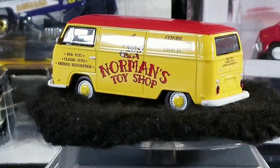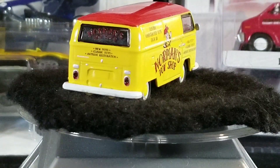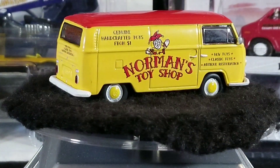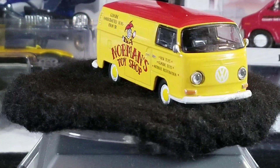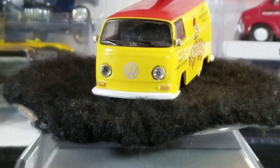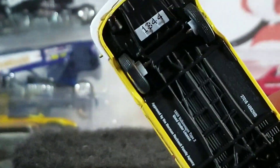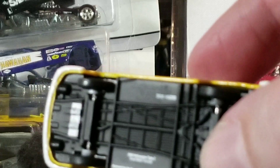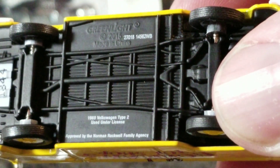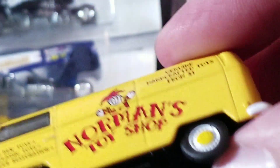Here we are — Norman's Toy Shop, Genuine Handcrafted Toys. It says Norman's on the back. 'Toys from one dollar, new toys, classy toys, antique restoration.' Pretty cool piece. I think it's got rubber wheels — skinny rubber wheels. There's a number on the bottom if you care about that. Looks like it might be a plastic base. Pretty neat piece, glad to have that one added to the collection.